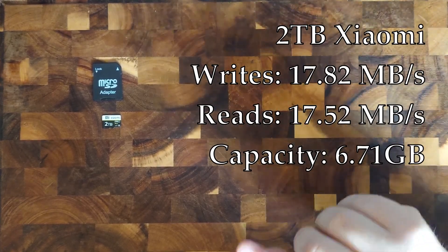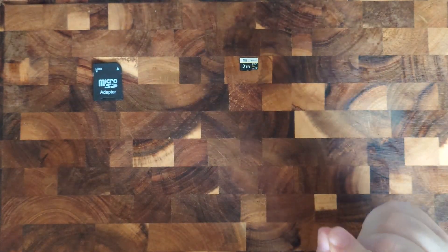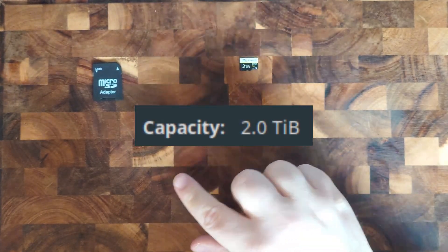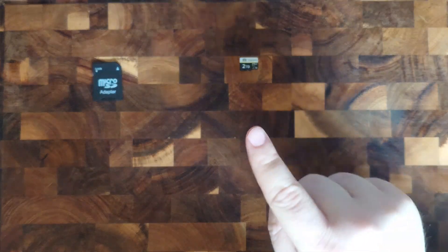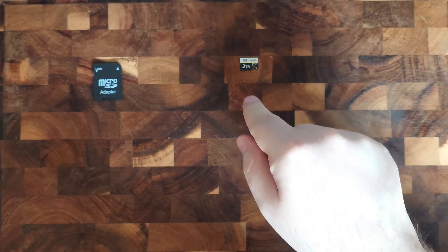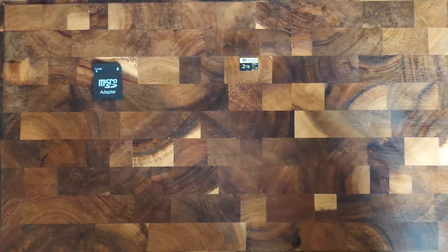However, here is something I've never seen brought up with these big fake cards. When you plug it in, it actually shows up as 2 terabytes — and not, as usual, as 1.82 terabytes like with real ones. So here's the second lie: the card is not 2 terabytes but actually almost 2.2 terabytes. What? You might now ask — let me explain something important when it comes to digital storage.